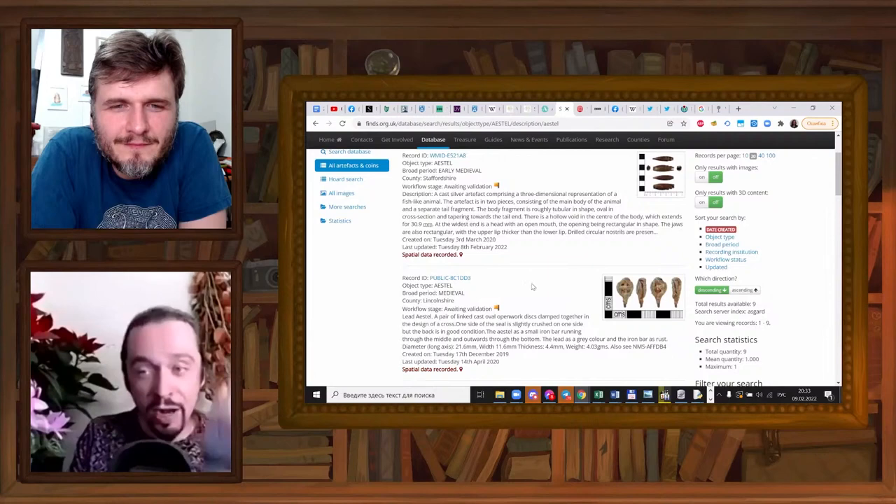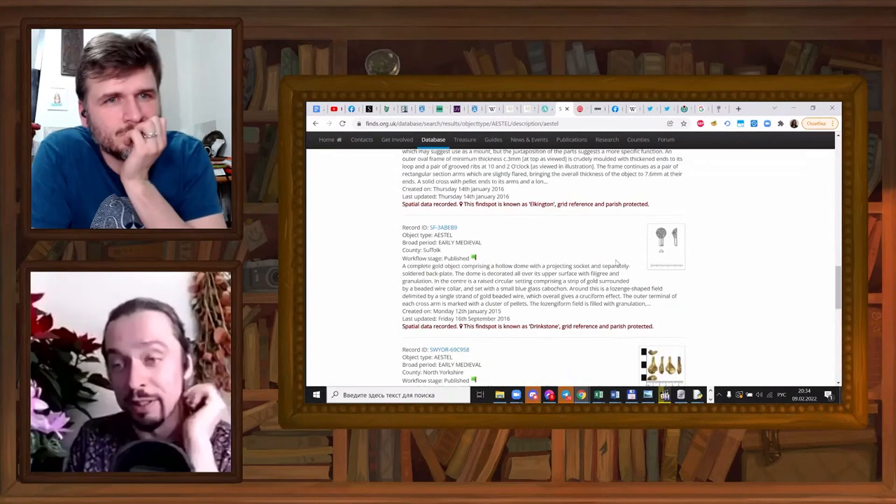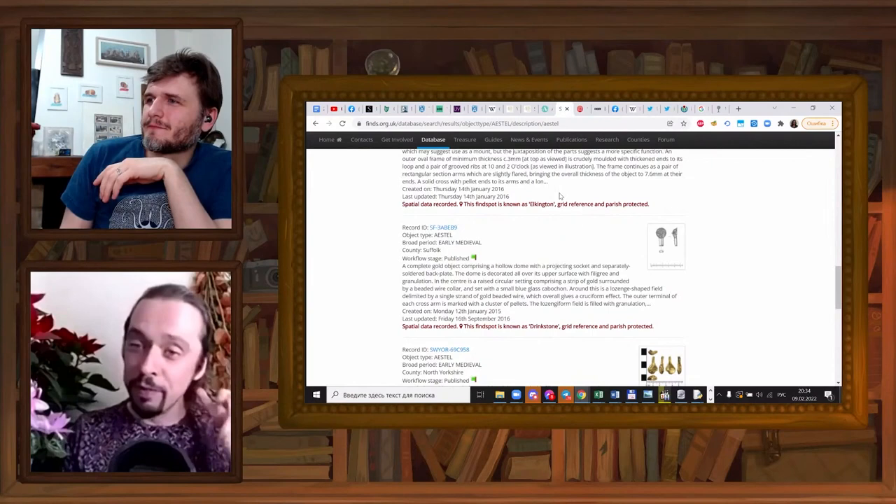Go and read about them — all of them have a story attached, they are very well documented, and they are all found very recently. In the last ten years the corpus has ballooned enormously. There was a big exhibition of this material a few years back. You can find all about it on the Wikipedia page for Alfred Jewel, and I highly recommend you do that.